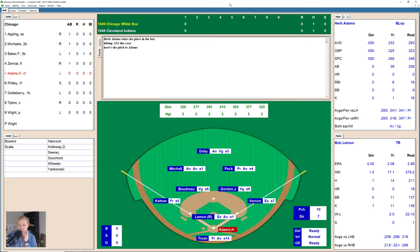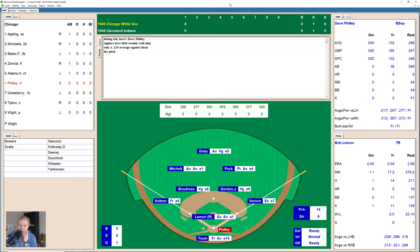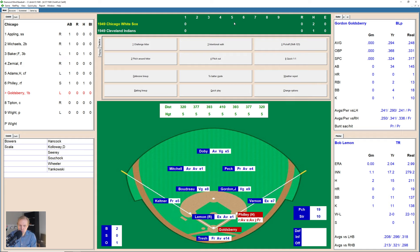Here come the White Sox with Herb Adams leading off. 2-0 now the count on Adams. Fouls one back — two and one on him. There's a ground ball hit past Vernon. Gordon grabs it in the hole, able to throw it to Vernon racing back to cover the bag at first and makes the play just in time — second to first. Dave Philly now with a 2-0 count, and he gets a little infield base hit. That ball was chopped over to Gordon at second base, trying to make another miraculous play, but not quite able to do it.